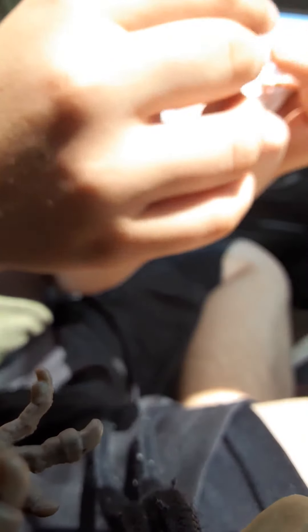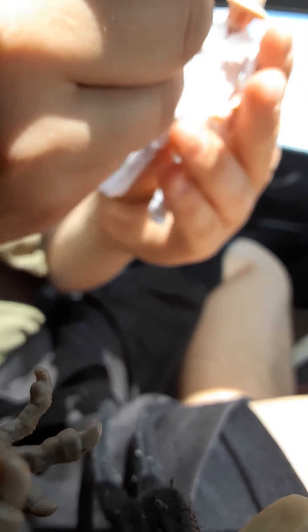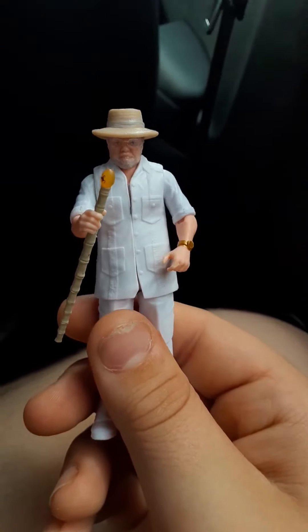He can put his cane with him and everything — I don't remember what hand he holds it in. Look at this, this is just gorgeous. This John Hammond alone is worth the $29.99 price tag you get on this. So this is the Legacy set.